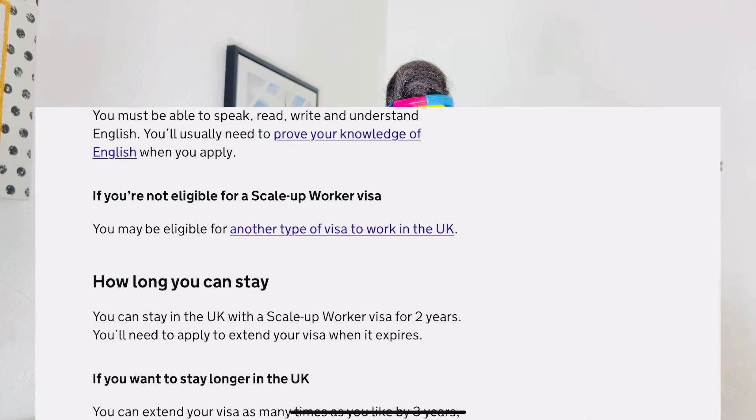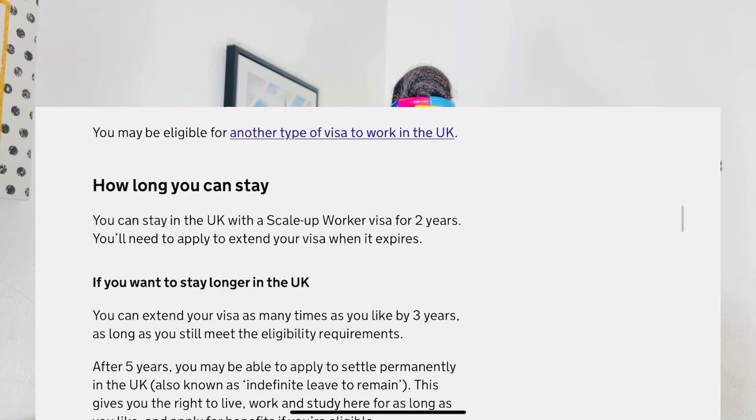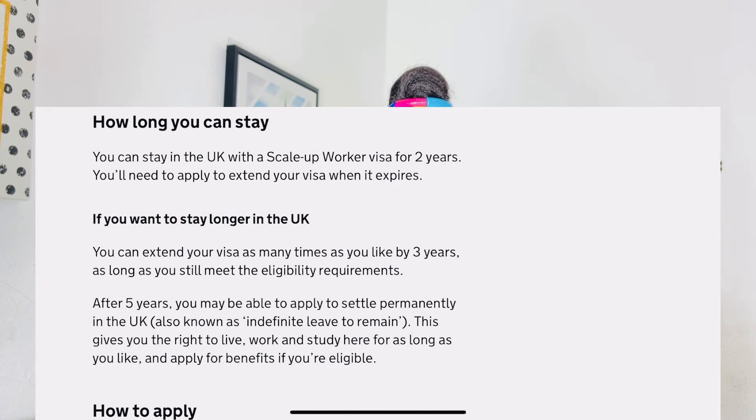When working with a second company, you don't need sponsorship, but the salary must still meet the annual salary scheme — for example, £34,000 per year — so that after two years the Home Office can extend your visa. You can extend your Scale-Up Worker Visa as many times as you like, by three years each time, as long as you still meet the eligibility requirements. After five years, you may be able to apply to settle permanently in the UK — also known as indefinite leave to remain — giving you the right to live, work, study, and apply for benefits if eligible.